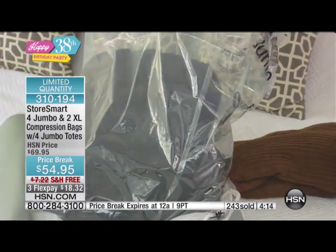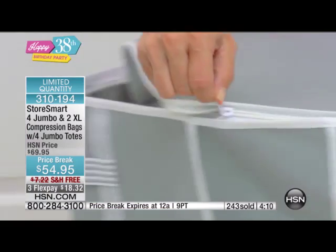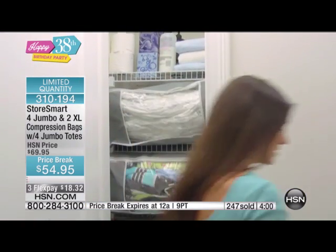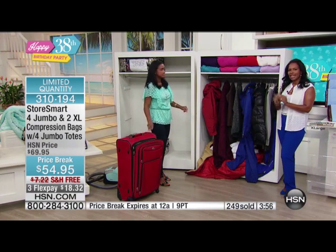I use the StoreSmart bags to store a bunch of different types of clothing — my seasonal sweaters, jackets. It's actually wonderful to even store extra kids' clothes that my kids no longer need. I love that my StoreSmart totes are easy to store and stack. I can put them in the closet, under the bed, or even in the attic. They're perfect. You are seeing the StoreSmart bags in action — that's how it's going to be in your home.